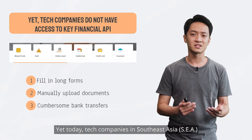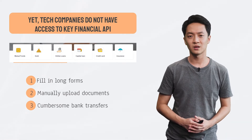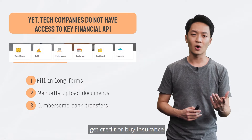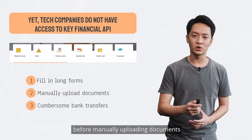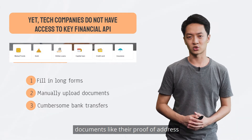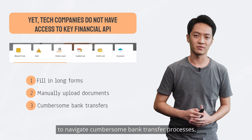Yet today, tech companies in Southeast Asia still do not have access to basic financial APIs. So before an end user can invest, get credit, or buy insurance from a tech platform, they first need to fill in long forms before manually uploading documents of information they just shared, documents like their proof of address, before leaving the platform to navigate cumbersome bank transfer processes.